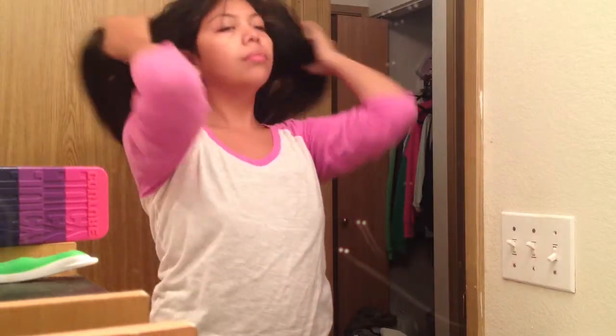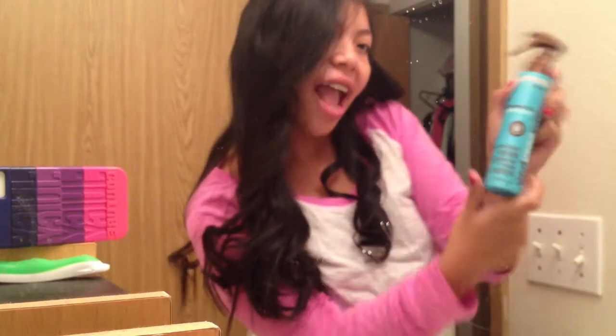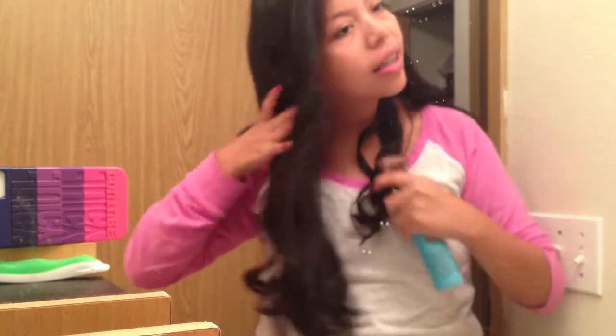I didn't get a clip of it, but then I took out my hair and combed it out again. It is naturally really straight, so I just curled the ends to look a little bit more put together. Then I used the Healthy Sexy Hair Beach Spray on my hair just to keep the curls intact and make it look a little bit more beachy.